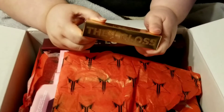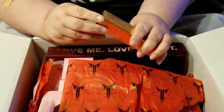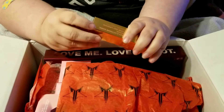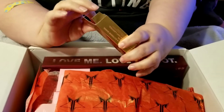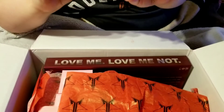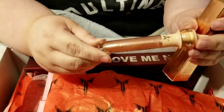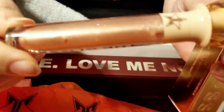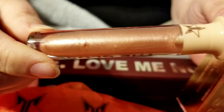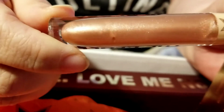Next we got the gloss in Mouthful. Pretty sure we do not have this one. It's really pretty — it's gold but it almost has like a blue and pink kind of shift. I don't know why it looks kind of pink in the light.